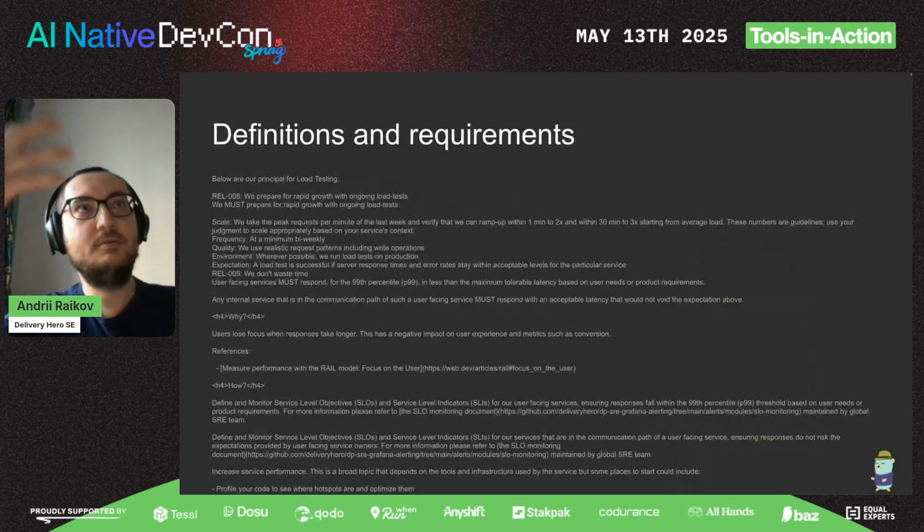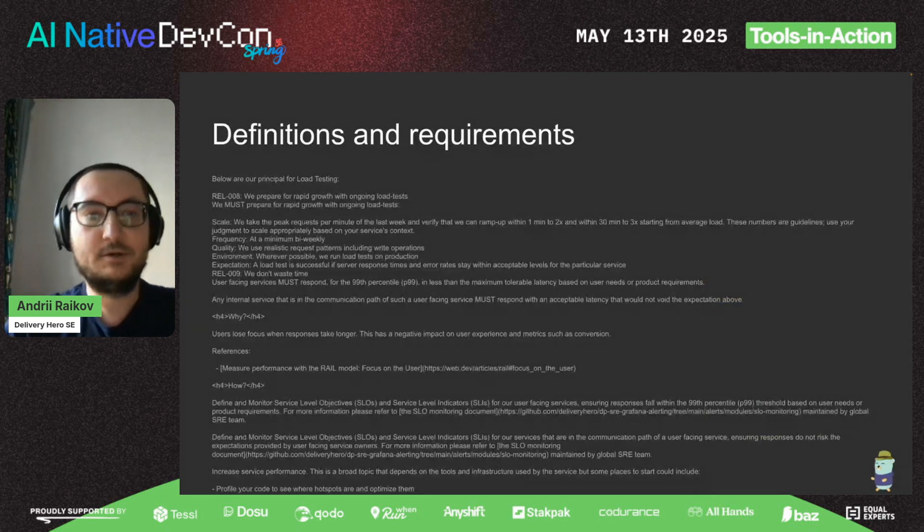Talking about definitions and requirements: these are our real requirements about what a load test is. We already mentioned scalability — how many requests per minute or per second we expect, such as a rapid increase up to 2x in one minute, and so on. We give all this information, including information about our SLOs.